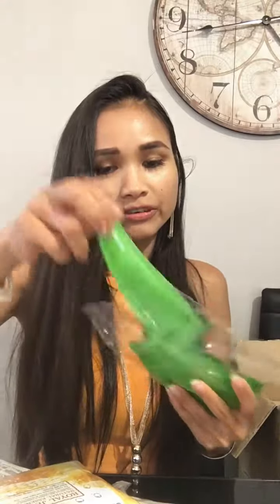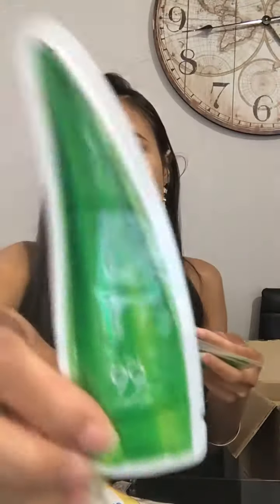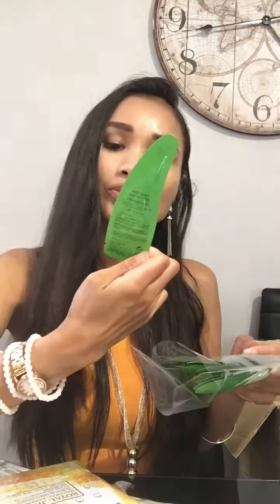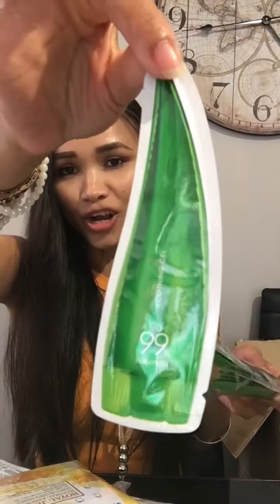Then we have Holika Holika 99% Aloe Soothing Gel. For someone who has redness and very sensitive skin, this will be so good. Look at it — it just looks like aloe vera. So cute — I love K-beauty, the way they do the packaging is so cute!